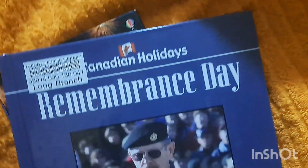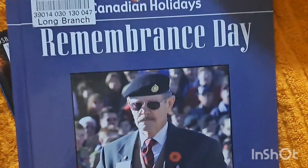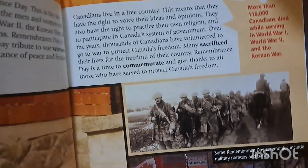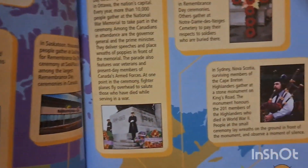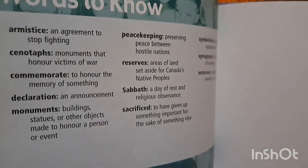And then I also got this one — Canadian Holidays Remembrance Day. This has more detailed information, with realistic pictures of events that happened and why Remembrance Day is important. It also covers different symbols of Remembrance Day and some important words to know.